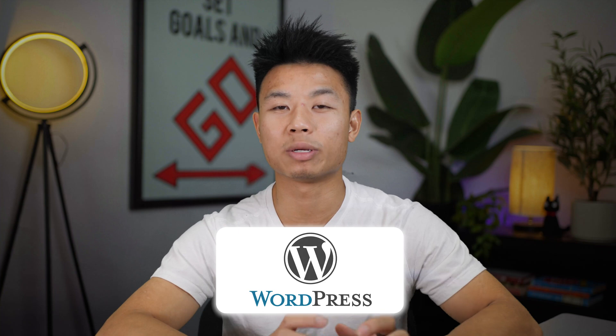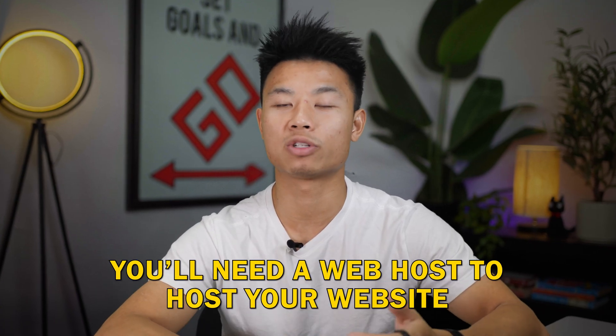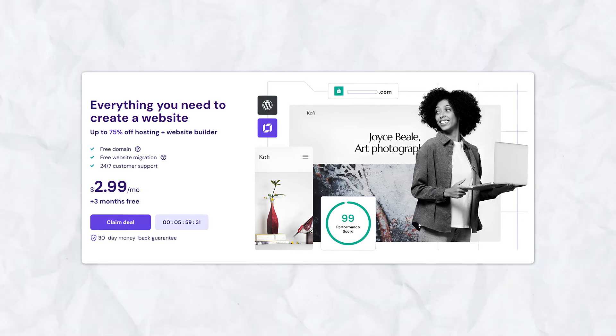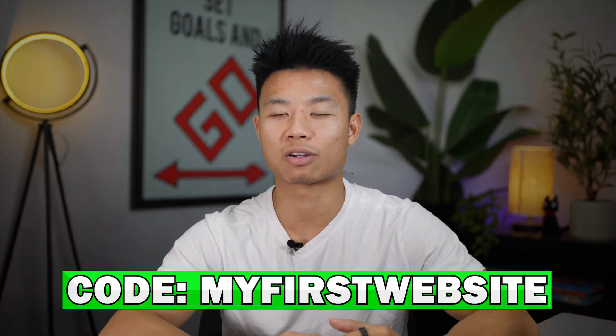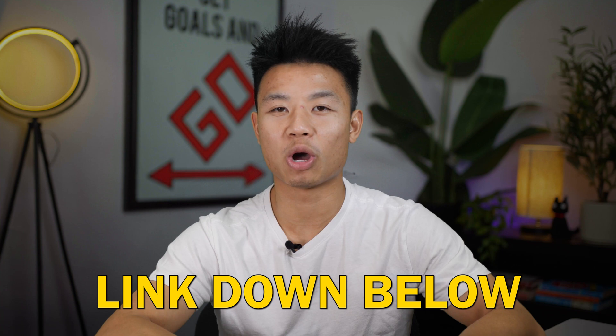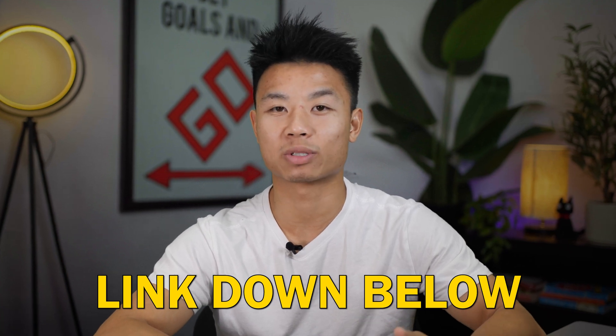Getting started with WordPress is extremely simple, but first you'll need a web host to host your website. We recommend Hostinger for its affordability and user-friendly features. We even have a special discount code so you can save even more money. Go ahead and click the link in the description below and it should take you to a landing page that looks like this.